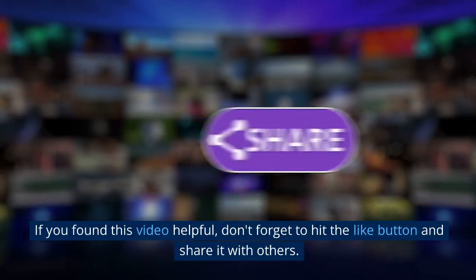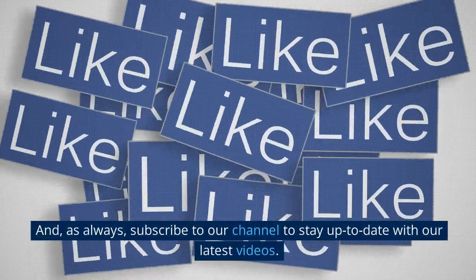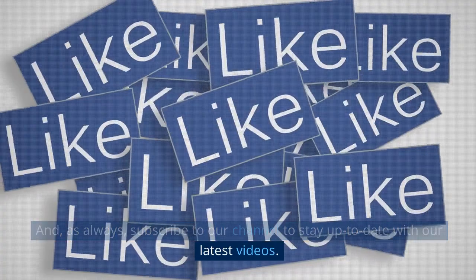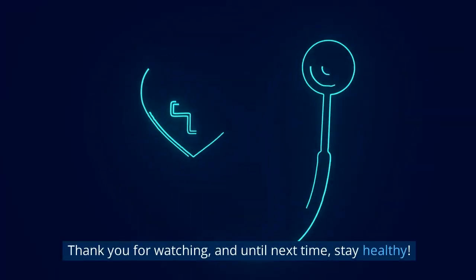If you found this video helpful, don't forget to hit the like button and share it with others. Subscribe to our channel to stay up to date with our latest videos. Thank you for watching, and until next time, stay healthy.